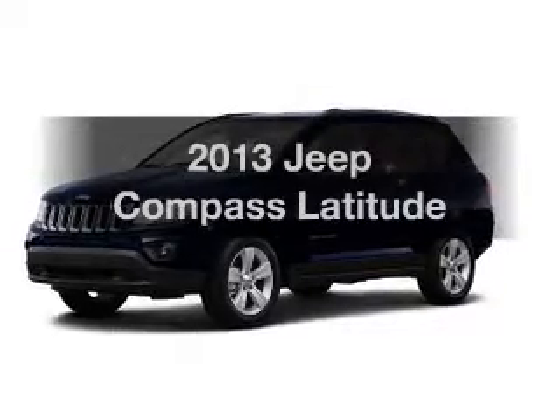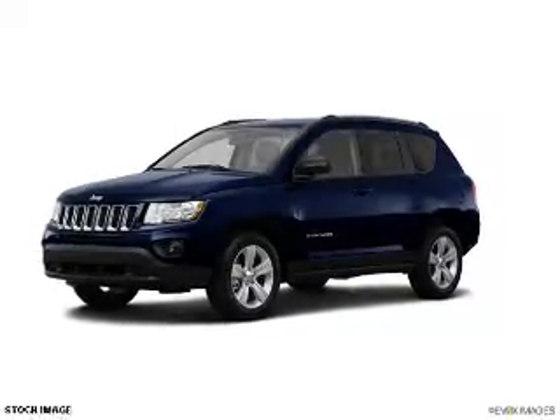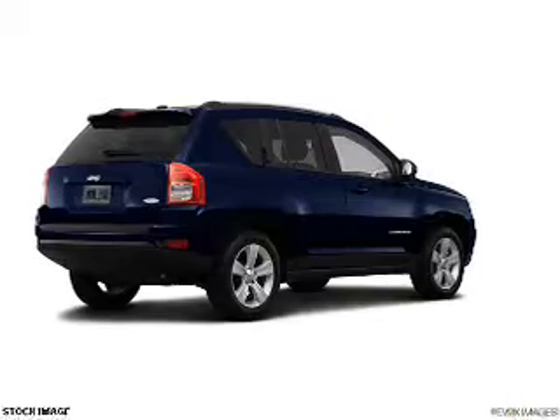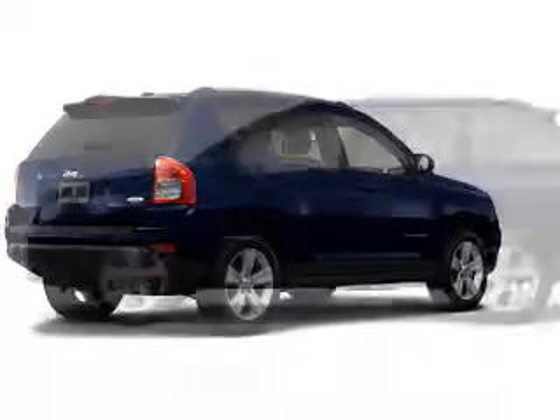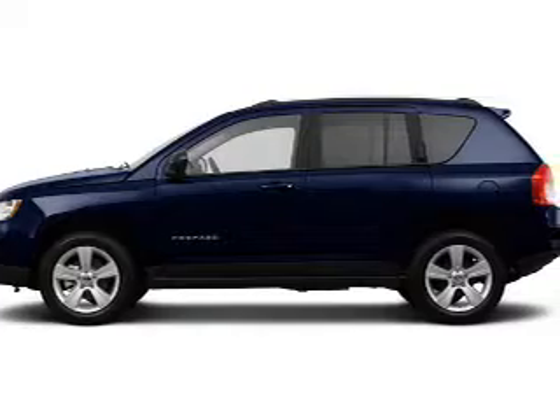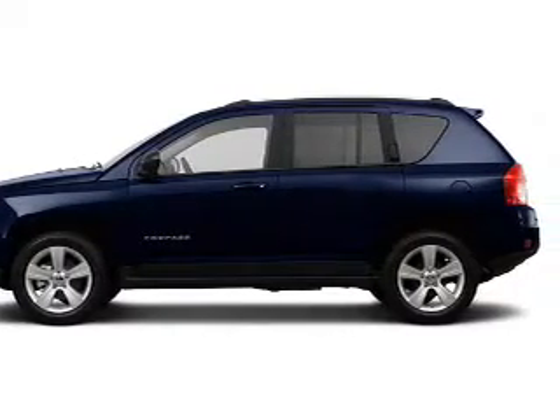Get noticed in this 2013 Jeep Compass. Travel the roads in style and comfort in this great vehicle. With an efficient four-cylinder engine, the powertrain includes four-wheel drive that responds smoothly to its automatic transmission.